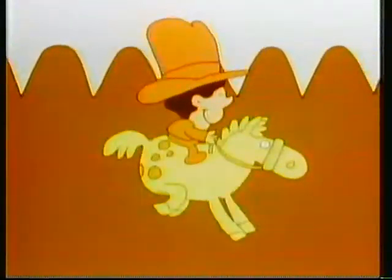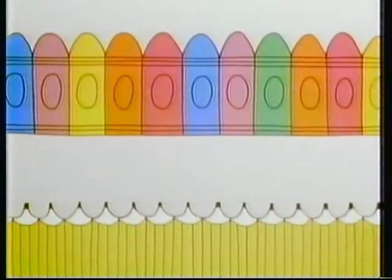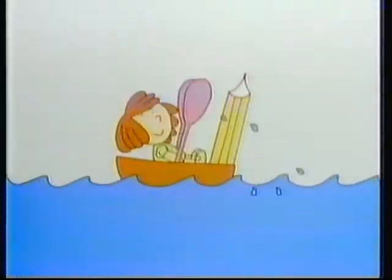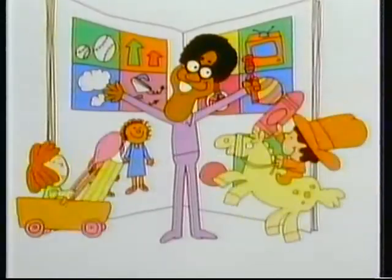Keep watching, we'll show you another picture page. Picture pages, picture pages, time to get your picture pages, time to get your crayons and your pencils. Picture pages, picture pages, open up your picture pages, time to watch Bill Cosby do a picture page with you.